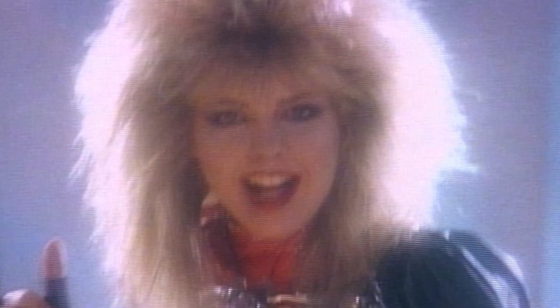We all remember the iconic metal videos from the 80s — heavy on the pyro, heavy on the fog machine, heavy on the hairspray. But the heaviest, most memorable part of these videos? The sexy ladies. Today I'm going to show you how to look like a video vixen in five easy steps. Are you ready to get the look that kills?